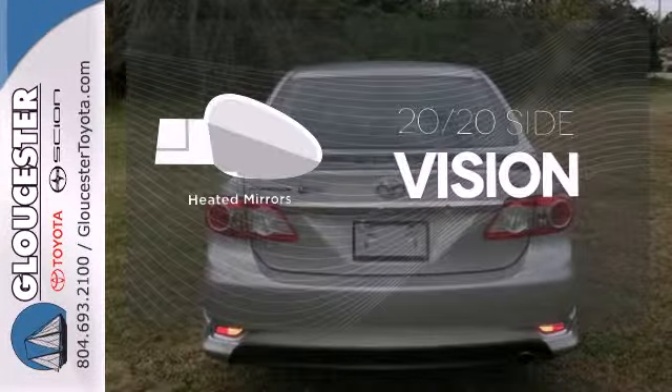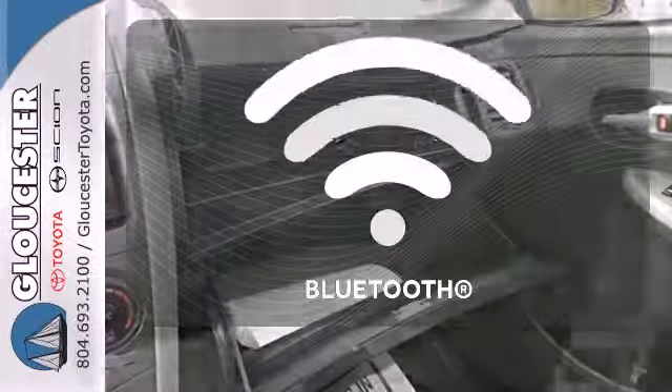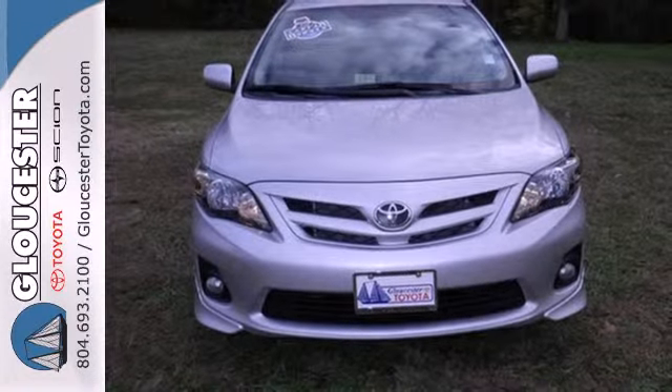The heated mirrors let you see behind you without all the work. A multifunction steering wheel puts control at your fingertips. Keep your hands on the wheel and eyes on the road with Bluetooth. A fantastic choice for you and your lifestyle. See it for yourself today.